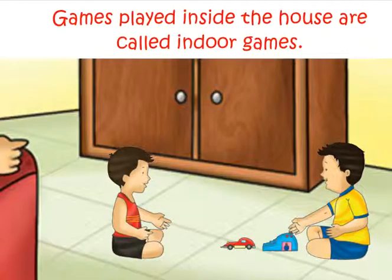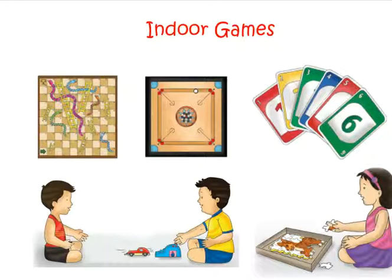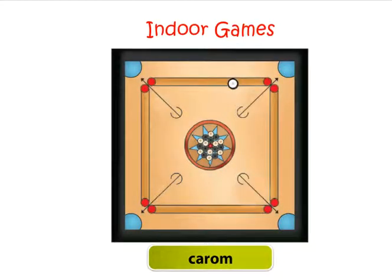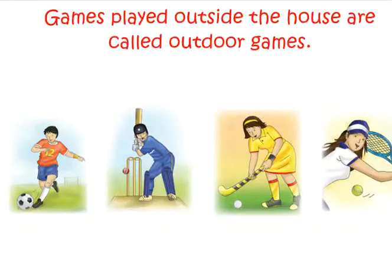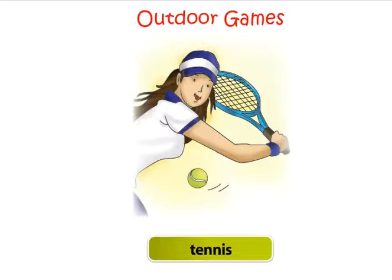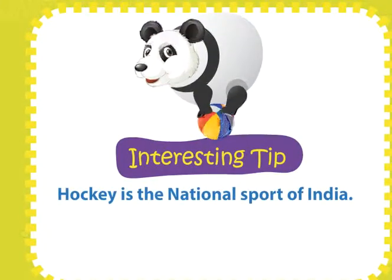Indoor and outdoor games. Games played inside the house are called indoor games. Examples of indoor games are snakes and ladders, Uno, carom, car launcher, jigsaw puzzle. Games played outside the house are called outdoor games. Examples of outdoor games are football, tennis, hockey, cricket. Hockey is the national sport of India.